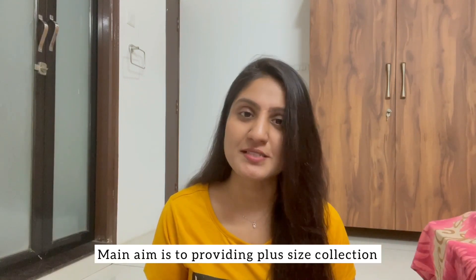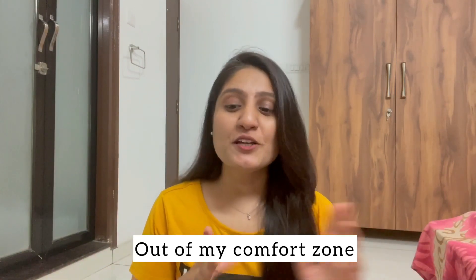Hi guys, welcome back to my channel. As I told you in my previous video, I recently bought so many things from Myntra. In this video I'm going to share my second half of shopping. I ordered one dress and three crop tops from Plus brand. Plus is the leading fashion brand famous for their plus size collection — their main aim is to provide stylish yet comfortable clothes for plus sized individuals. I ordered all the clothes out of my comfort zone, except that dress.